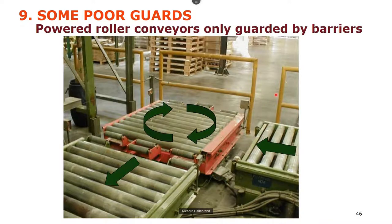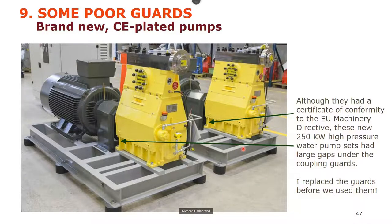There are barriers here, but they don't stop you walking into a turning conveyor — and when it turns 45 degrees there's a nip point. These were brand new high-pressure 300-bar piston water pumps that looked great, except if you look under the gray guards over the pulleys there were big holes — you could put your arm straight into the couplings. So they got replaced. They may have come with a CE conformity certificate, but don't be complacent: it's your legal responsibility to make sure equipment is safe, as well as the manufacturer's.